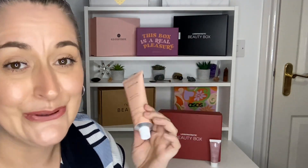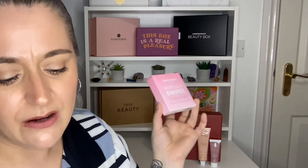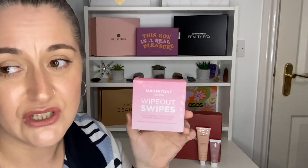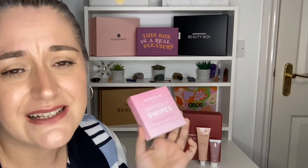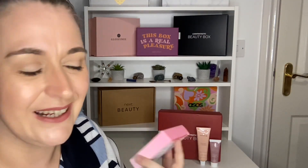Product number three is by Magnetone — these are Wipe Out Swipes, eco-friendly cleansing pads worth £8. I actually really like the brand, but I am just so bored of seeing these in beauty boxes — I have literally thousands of them. Seriously, how many can they keep putting in? We get a lot of these across all the beauty boxes. I'd love to see some other products by Magnetone if they're going to use this brand.